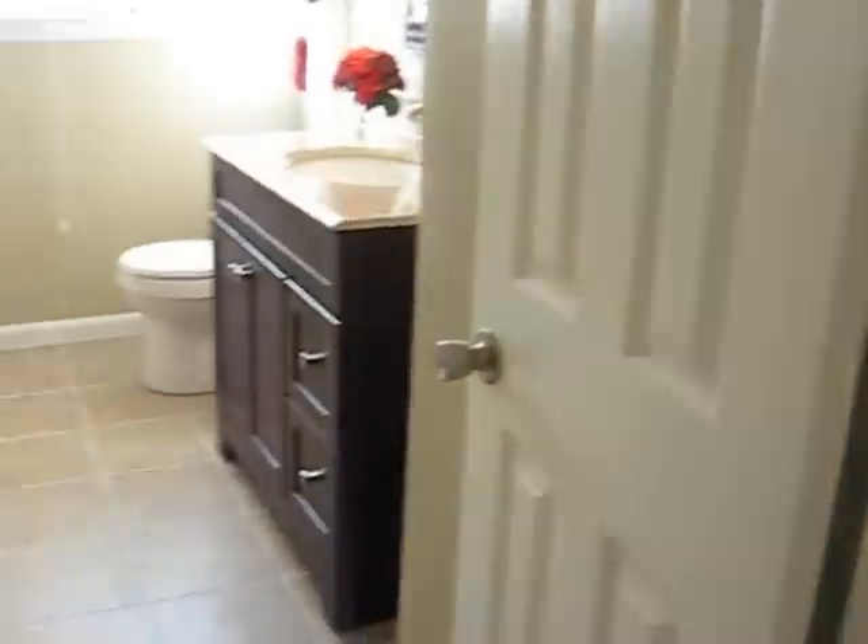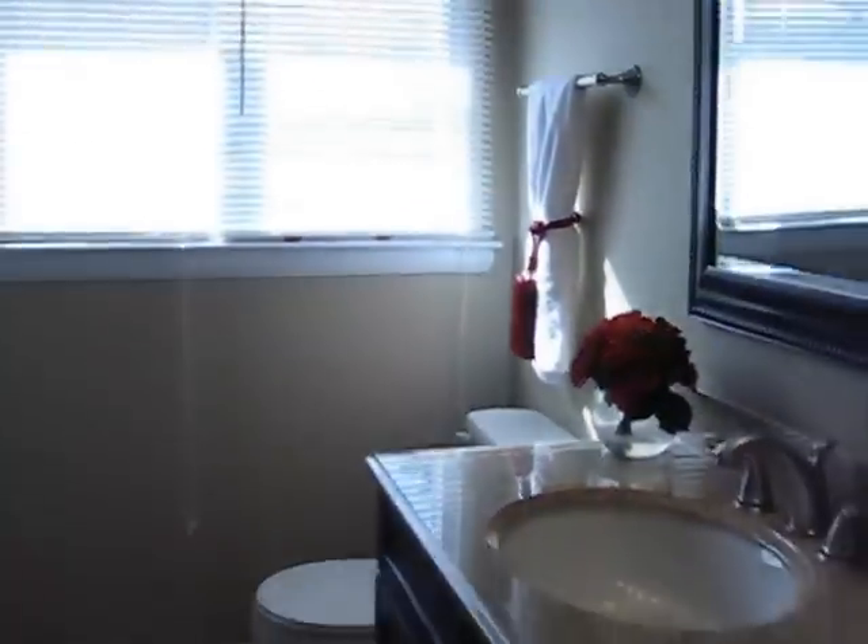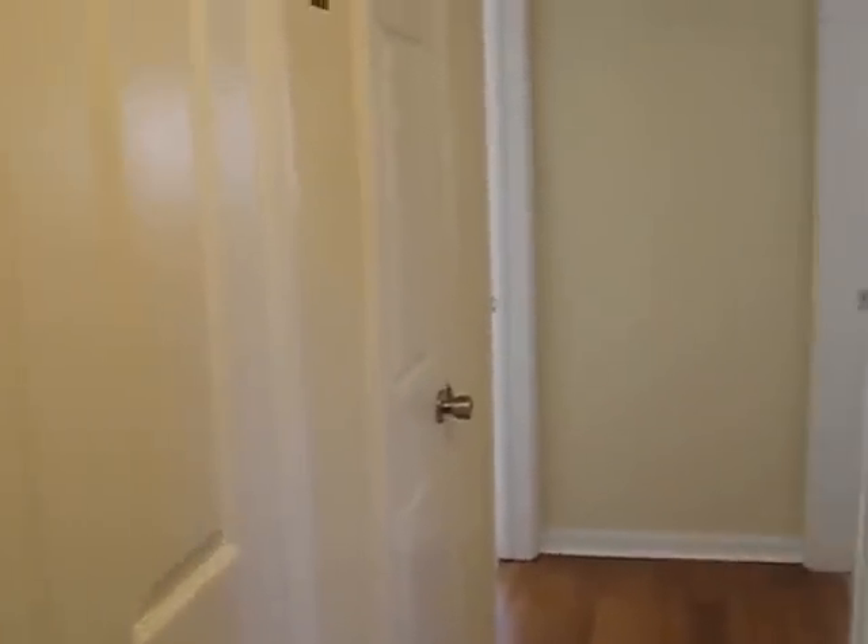Hall bath here — some gorgeous tile work. And then three bedrooms here off the hallway. Two closets for storage and linens.